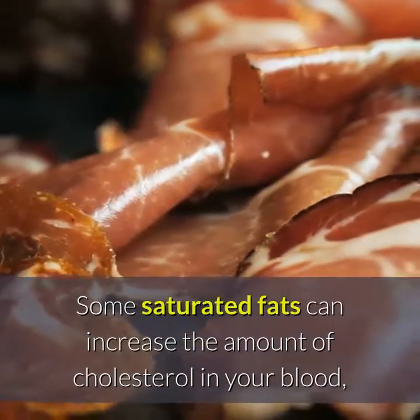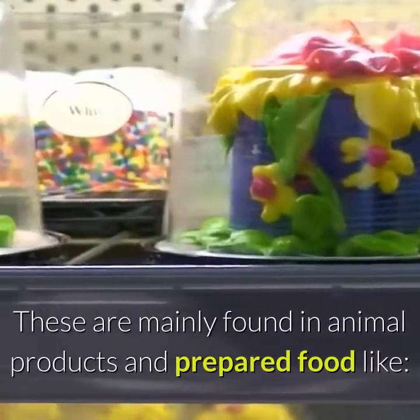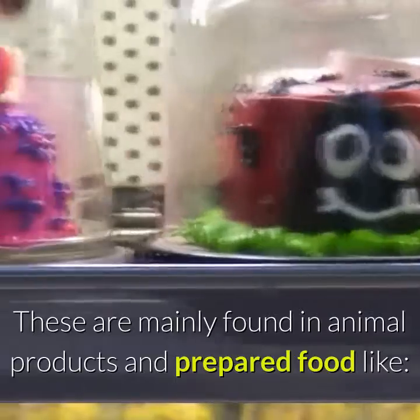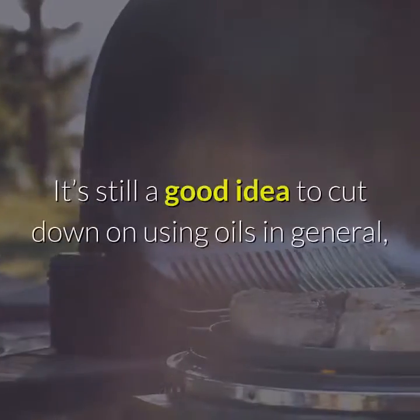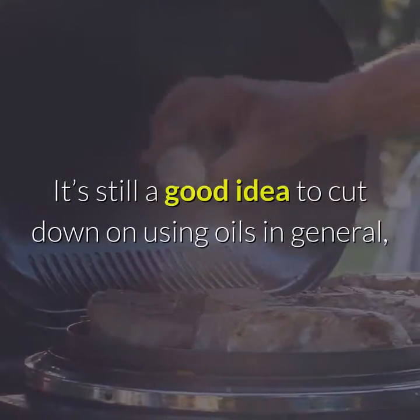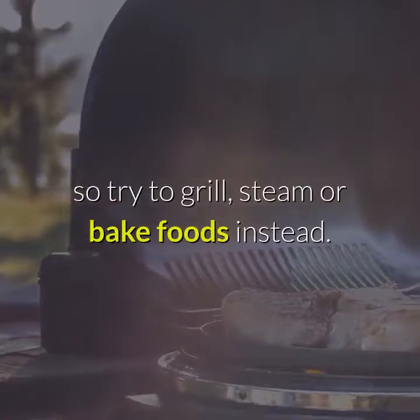Some saturated fats can increase the amount of cholesterol in your blood, increasing your risk of heart problems. These are mainly found in animal products and prepared food like red and processed meat, ghee, butter, lard, biscuits, cakes, pies and pastries. It's still a good idea to cut down on using oils in general, so try to grill, steam or bake foods instead.